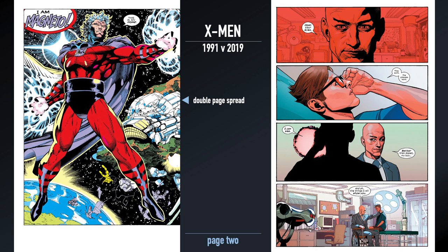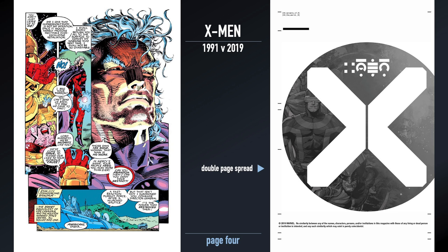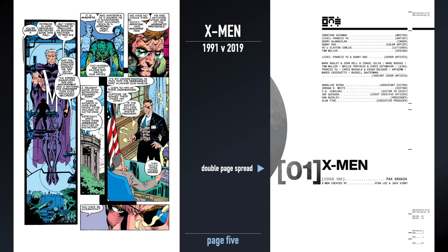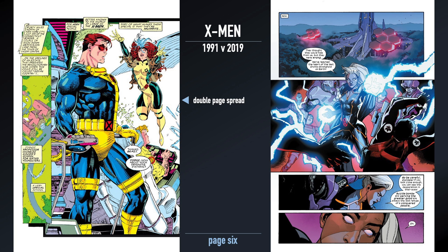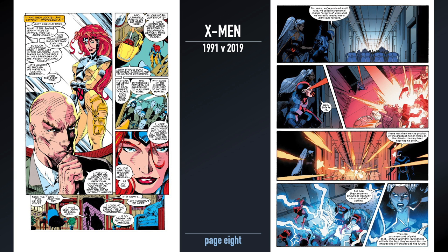One thing to point out as we go through is that one complaint the modern comic era gets is overuse of word bubbles. Well, this is Chris Claremont, and he was certainly not shy about putting dialogue in the comic. You'll see a pretty massive difference in terms of raw text. The 1991 version had at least four times the amount of text, through dialogue boxes, thought bubbles, and speech bubbles.